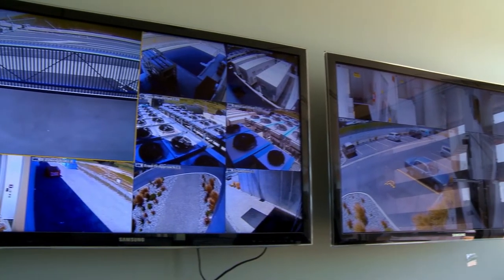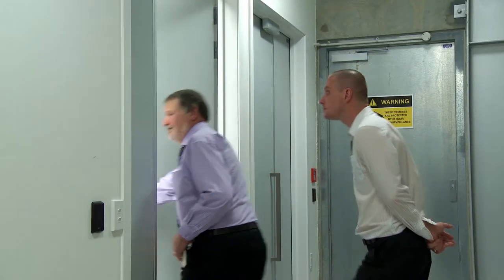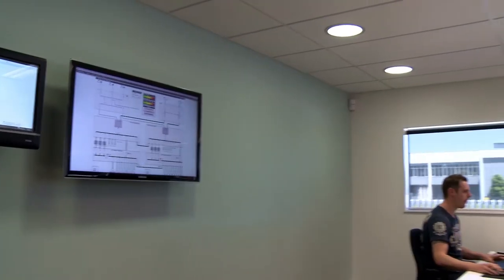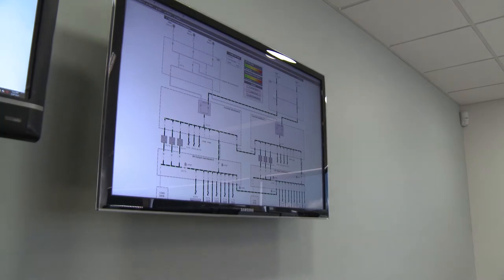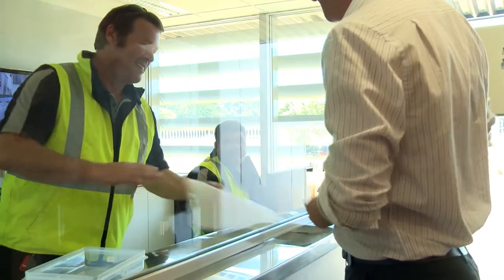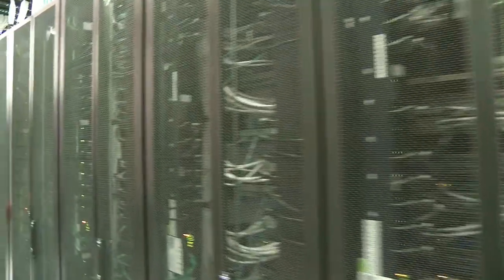Video surveillance, security guards and swipe card access provide high-level protection around the clock. Advanced building management systems monitor temperature, humidity and power consumption, providing a real-time picture of data centre health and performance. Fire detection, smoke and temperature sensors provide additional protection.